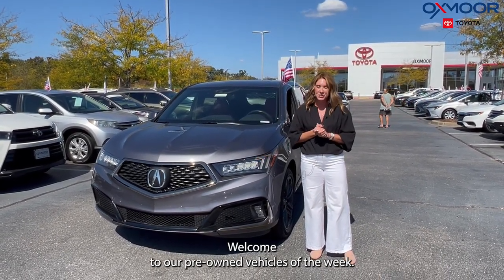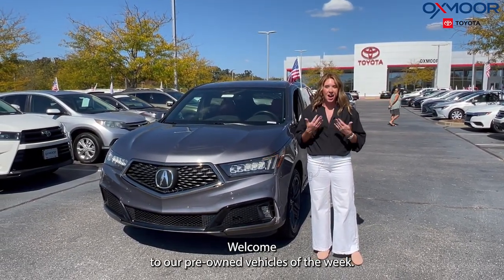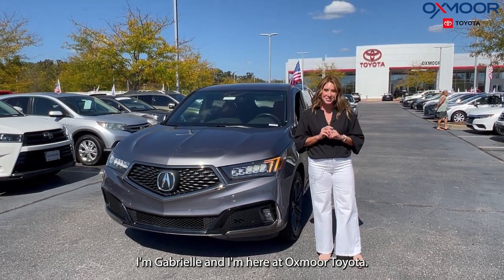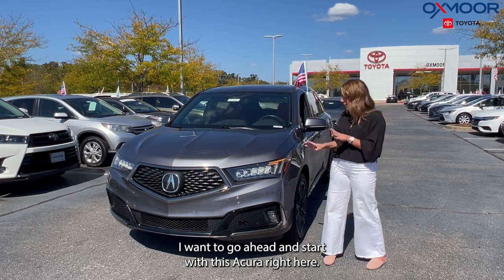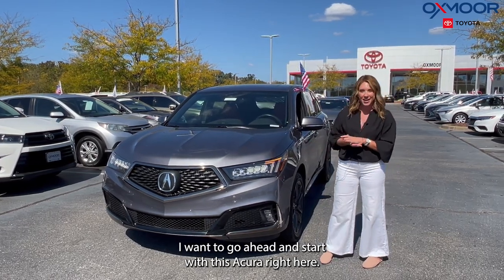Hello everyone. Welcome to our Pre-Owned Vehicles of the Week. I'm Gabrielle and I'm here at Oxnard Toyota. We have three vehicles we would like to highlight. I want to go ahead and start with this Acura right here.